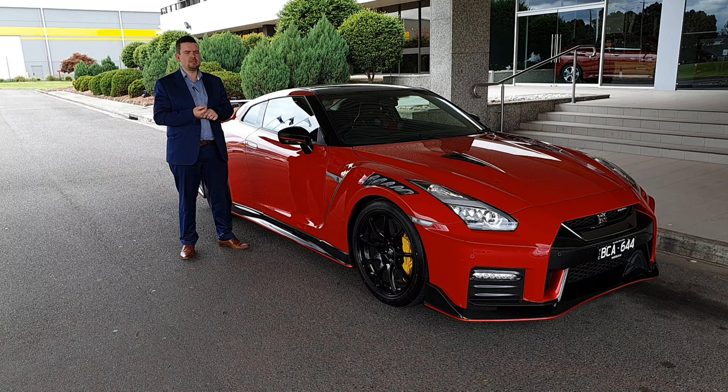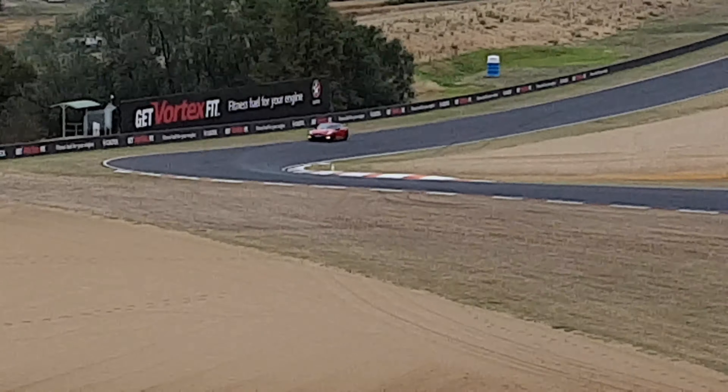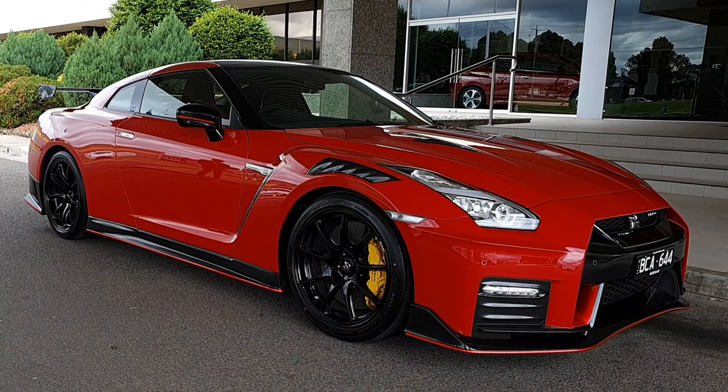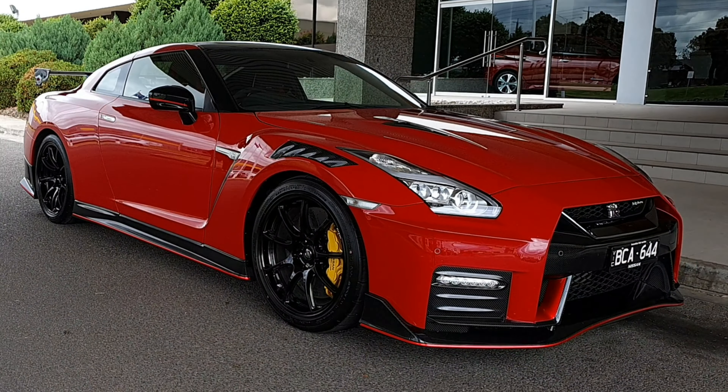The Nissan GDR is built on an obsession with detail. With a racetrack in its heart and the streets in its DNA, the GDR provides a real supercar that can deliver performance in real world conditions. It's refined, classic, and extremely capable. When it comes to raising the bar once again, the GDR Nismo is the dominant supercar of its time.